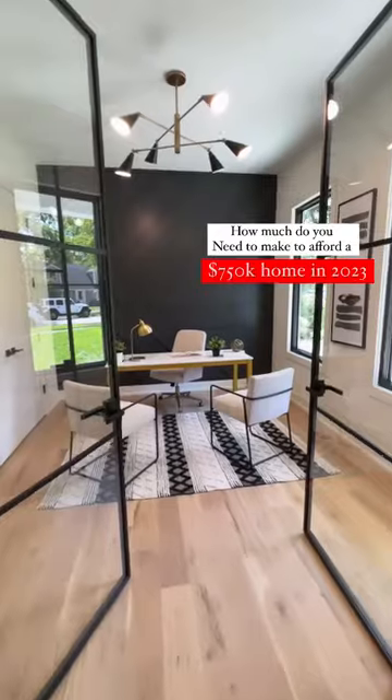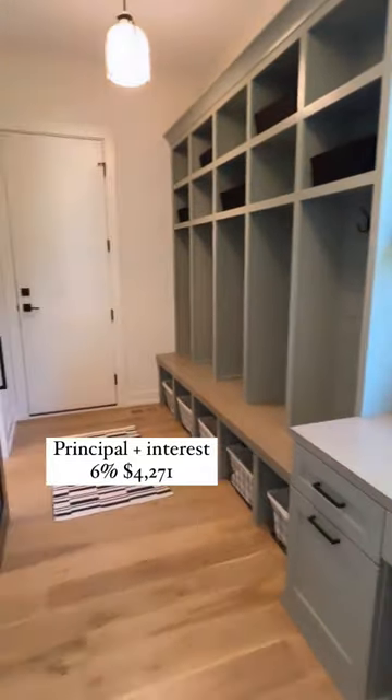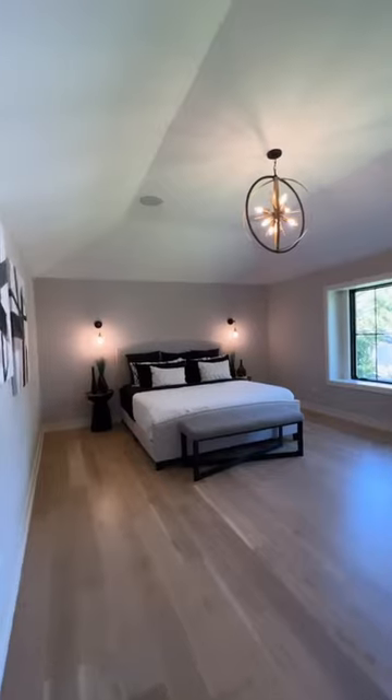Here's how much you need to make to comfortably afford a $750,000 home. Your down payment of 5% is $37,500. Your principal and interest at 6% is $4,271. Once you add your taxes, insurance, and PMI, your payment is $5,902.